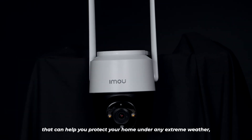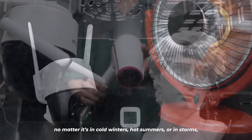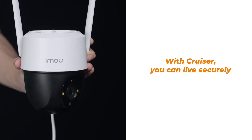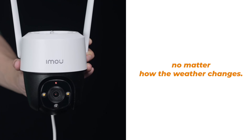Cruiser — an excellent housekeeper that can help you protect your home under any extreme weather. No matter if it's cold winters, hot summers, or storms, you won't miss any details around your house. With Cruiser, you can live securely in any extreme conditions, no matter how the weather changes.